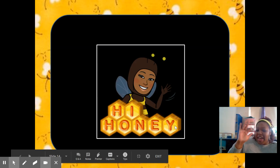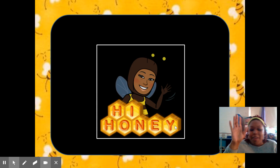Bye honey — no, it says hi honey — but I want to tell y'all, bye honey. Y'all did a wonderful job today. Can't wait to see you tomorrow. Bye.